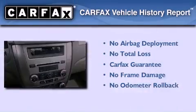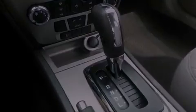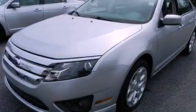Not to mention that this Ford qualifies for the Carpac's buyback guarantee. This automobile won't last long at this price — call and arrange a test drive now.